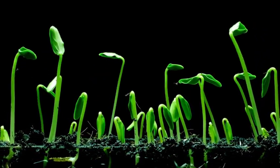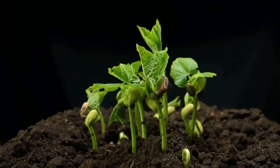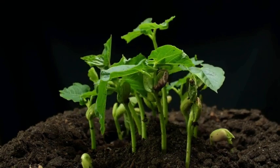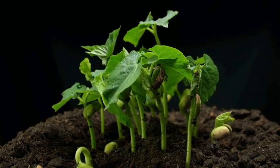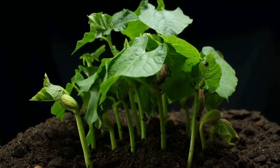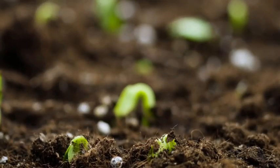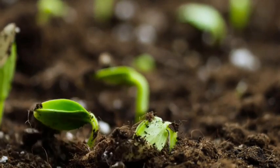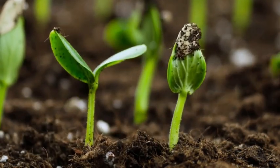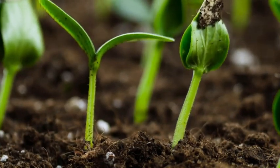But first, here is something important. In the description box below, you will find a link to download an exciting germination quiz and accompanying worksheets. These resources will help you test your knowledge and have fun while learning about the incredible journey of seed germination. So, don't forget to check them out. And if you enjoyed this video, remember to hit that subscribe button to stay updated with more exciting learning adventures.